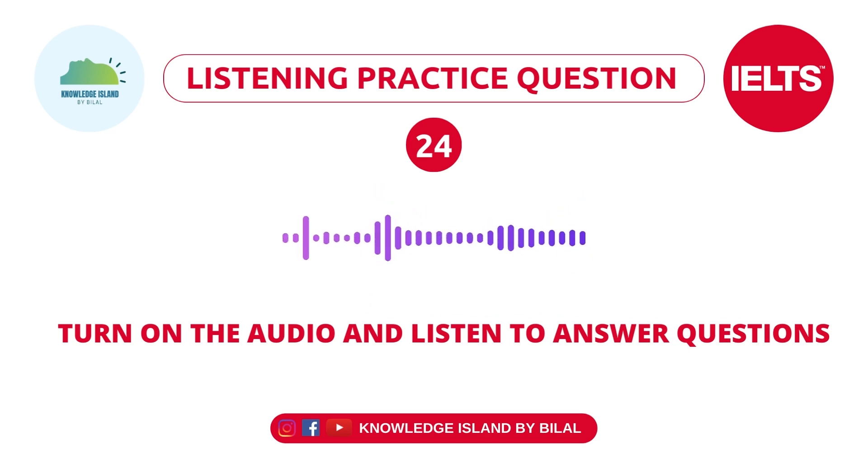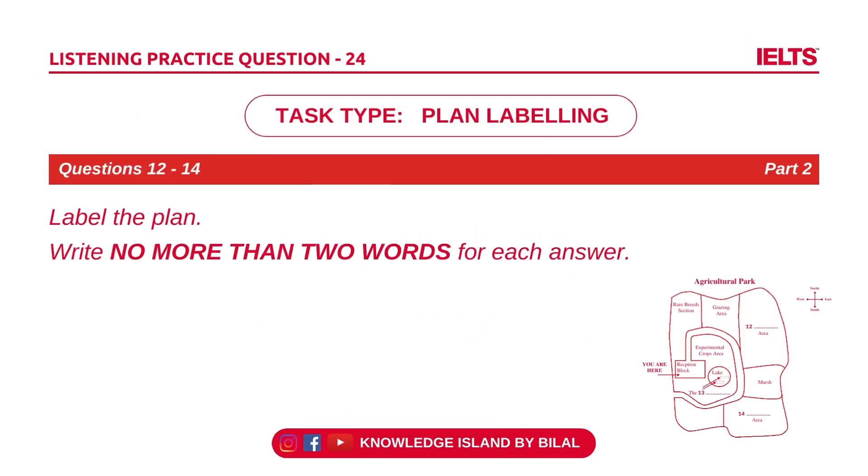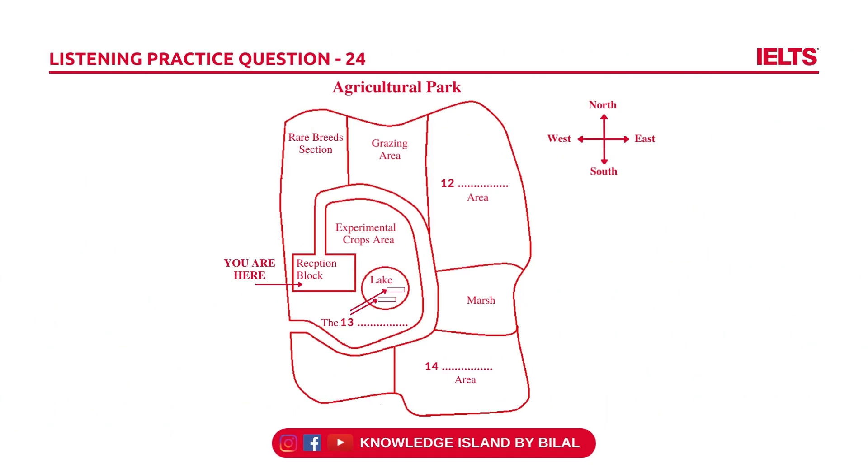You will hear an introductory talk about a new agricultural park. Let's start by seeing what there is to do. As you can see here on our giant wall plan, we are now situated in the reception block here. As you walk out of the main door into the park, there's a path you can follow.